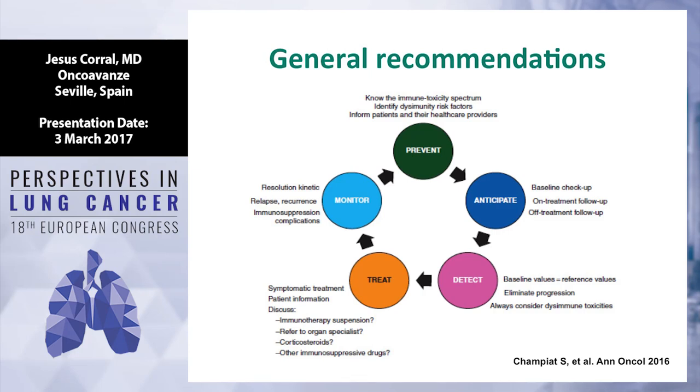It is very important to include thyroid function at baseline. When you detect a problem, it's important to differentiate between a real side effect, progression of disease, or symptoms related to lung cancer. When you need to treat patients, consider whether hospitalization is needed — for grade 3 or 4 toxicity, use IV steroids, immunosuppressive drugs, or stop immunotherapy definitively if toxicity does not recover. Monitor what happens when you stop the drug — most of the time recovery occurs in two to four weeks.